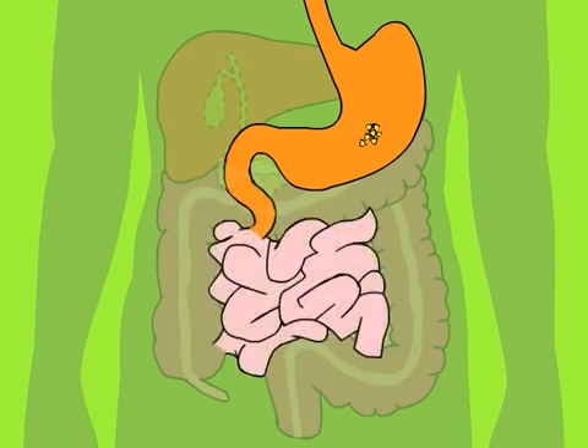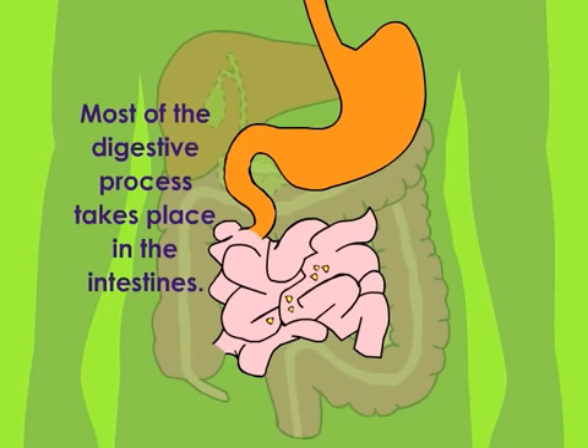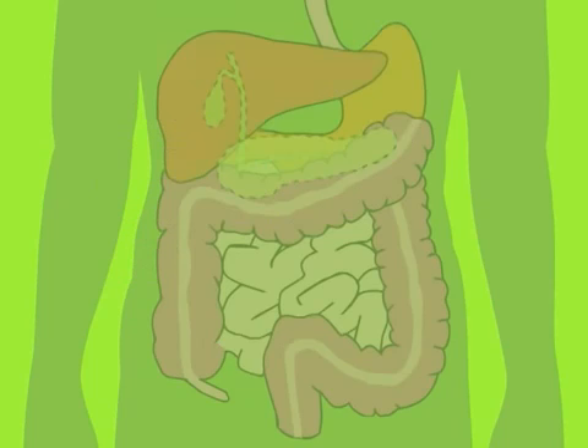From the stomach, the mashed-up food moves into the soft, long tube known as the intestine, where most of the digestion takes place. The liver makes a bitter yellow-green fluid called bile, and digestive enzymes from the pancreas help release the nutrients from your food so they can be absorbed and circulated around your body in the bloodstream.